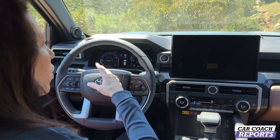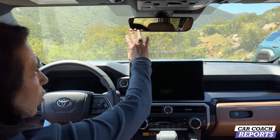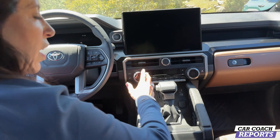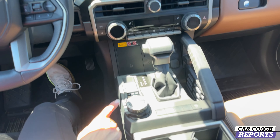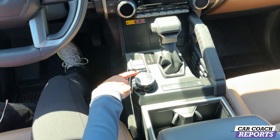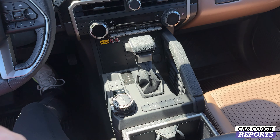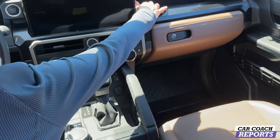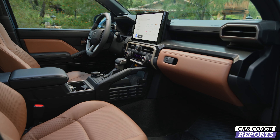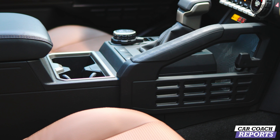Inside the Limited: same 14-inch center screen and 12.3-inch gauge pod. Regular rear-view mirror instead of the digital one. JBL audio is throughout the full lineup. Controls are rugged but styled differently — tow/haul mode, drive modes, four-low, four-high. You can drive it in all-wheel drive or just as a regular daily driver. Lots of cool storage. They really thought about who's using this vehicle versus the Trail Hunter or TRD Pro, but cargo space is the same.